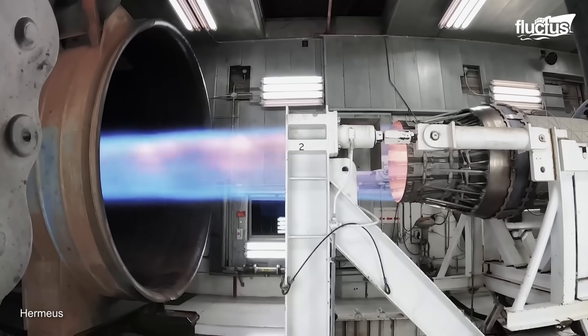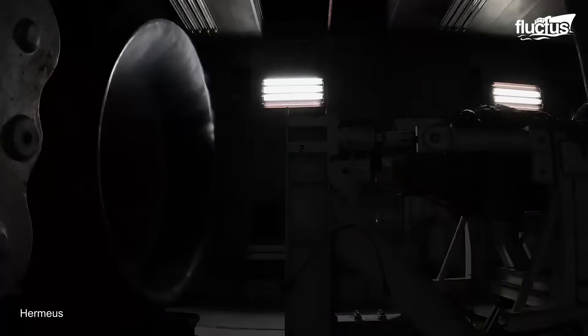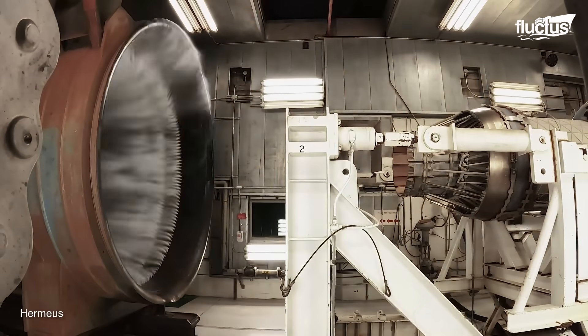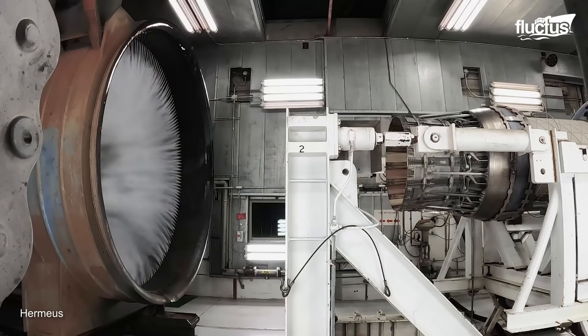Recently, Hermeus — a startup focused on developing hypersonic aircraft that could radically accelerate air travel — began testing this 50-year-old engine for integration into its larger turbine-based combined cycle propulsion system, or TBCC.